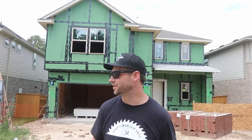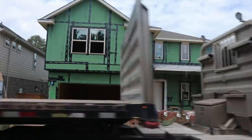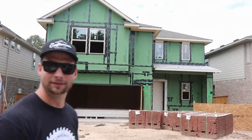Now I'm at a builder literally right across the street — trying not to get run over here. Like I was saying, I'm at a builder literally right across the street and the build quality is night and day.